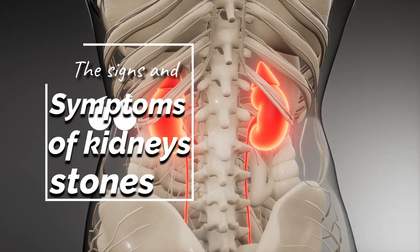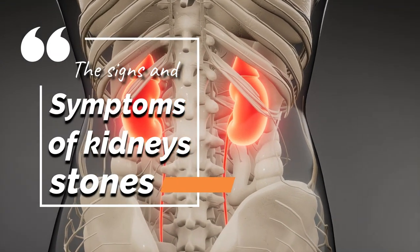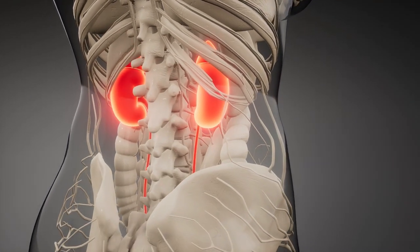In this video, we'll show you the signs and symptoms of kidney stones, so you know what to look out for. Let's get started.